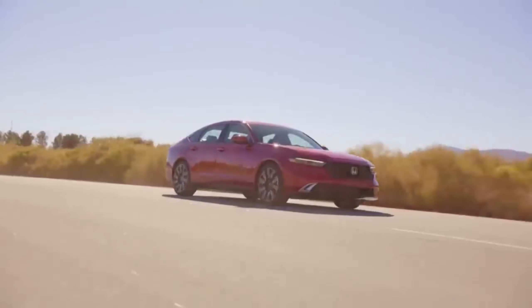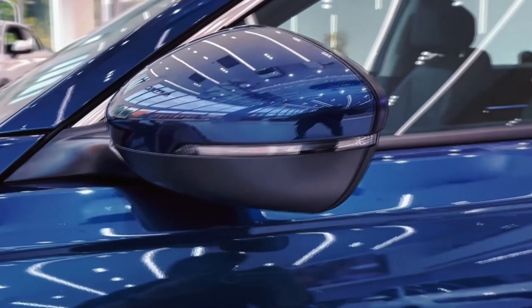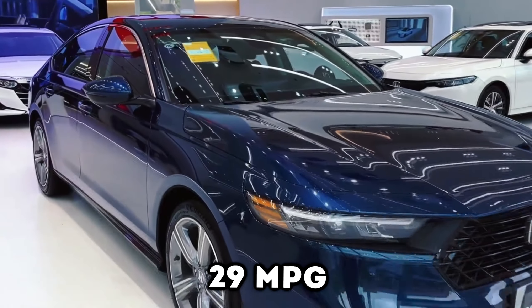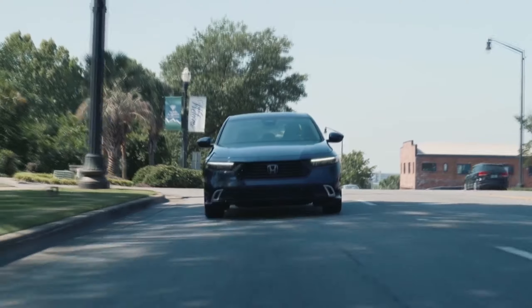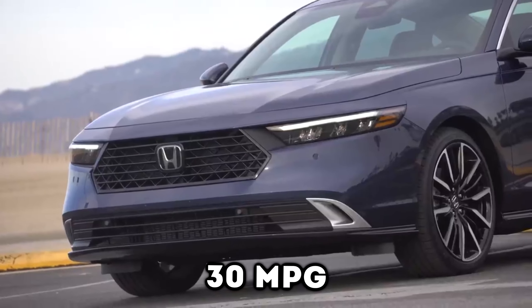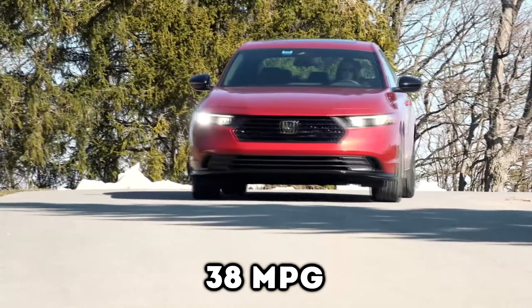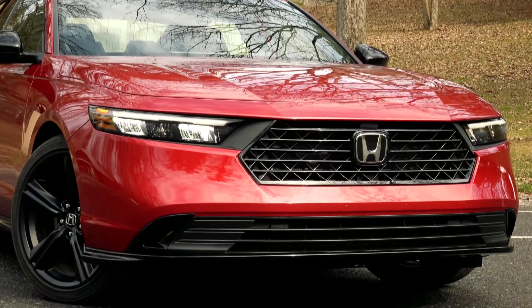If we talk about the non-hybrid models, including the LX and EX, the 2023 Accord has a rating of 29 MPG in the city and 37 MPG on the highway. That's a slight drop in fuel economy, because the previous generation offered 30 MPG in the city and 38 MPG on the highway. But that's still not bad, since the difference isn't too much.